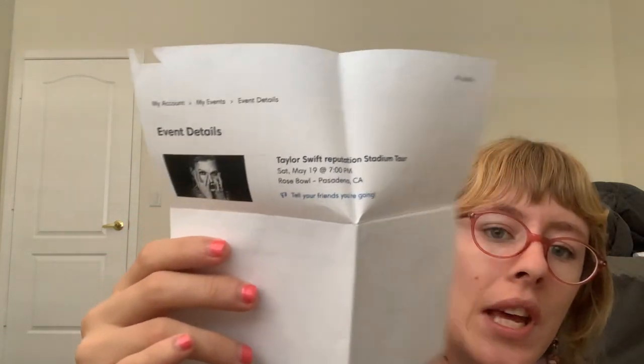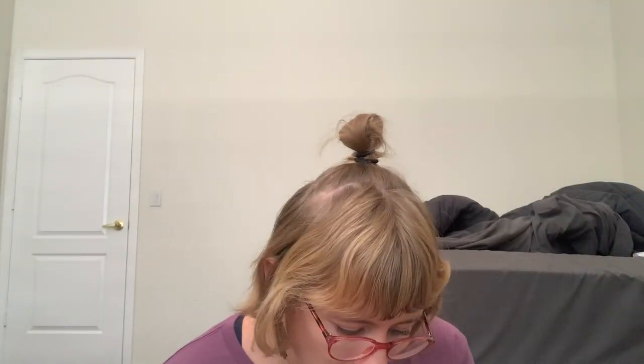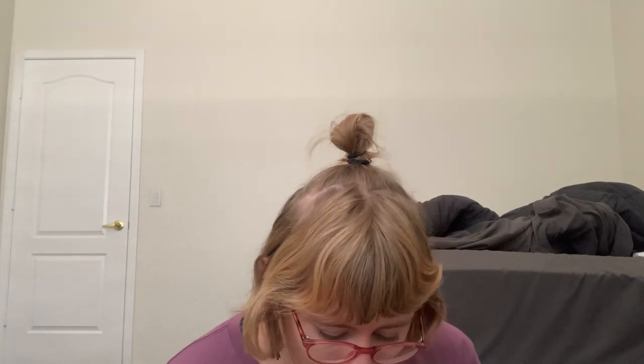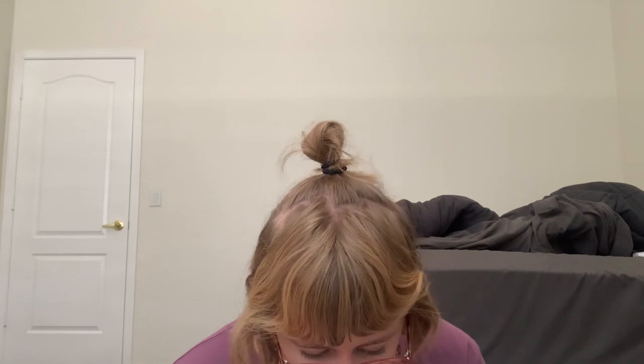I went to a Taylor Swift concert and I kept the ticket, so this is a Taylor Swift concert ticket from 2019 — before COVID.